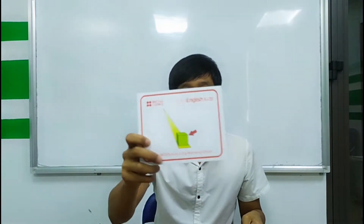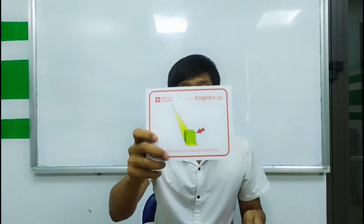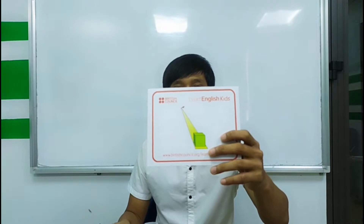What is this? Near. What is this? Far. Okay, so near, far, near, far. Good. Near, far, near, far.